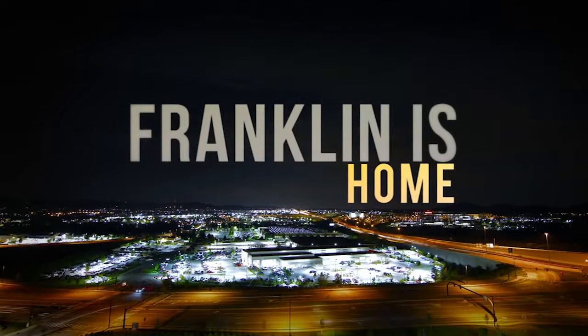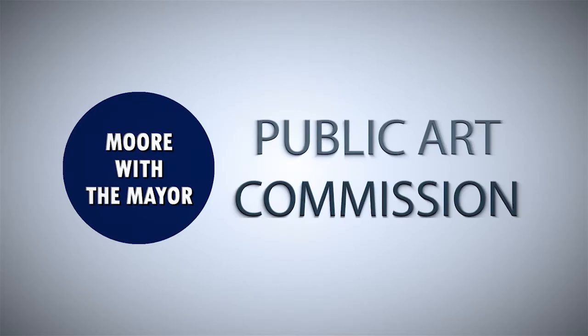Welcome back. Recently I signed an ordinance that brings a public arts commission to Franklin. I sat down with two business leaders who are spearheading this effort with a blank canvas. With us are Ellie Westman Chen from the Williamson County Visitors Convention Bureau and Julie Walton Garland from Walton's Jewelry. So recently our board passed an ordinance establishing an arts commission. We're a Civil War town — why are we creating an arts commission?